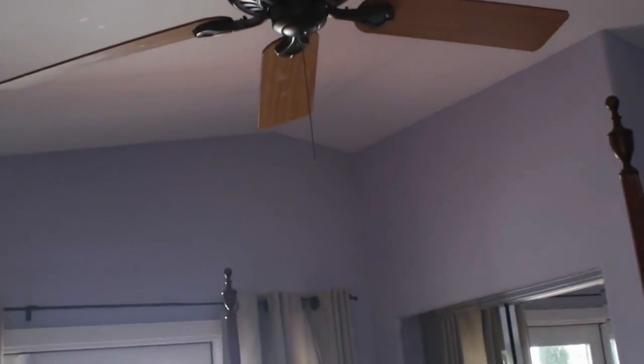There's a casement window. Casement window with a view of the outside — that's a nice view. Casement window, trees. There's an apartment building next door. And a vaulted ceiling, you can see a ceiling fan.